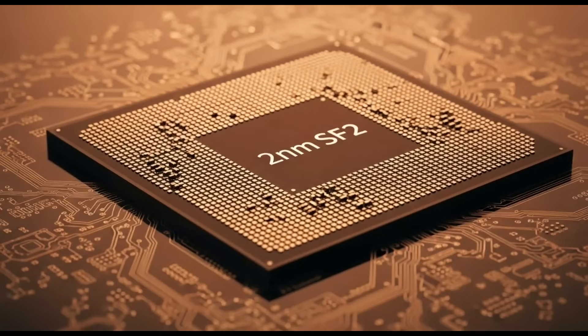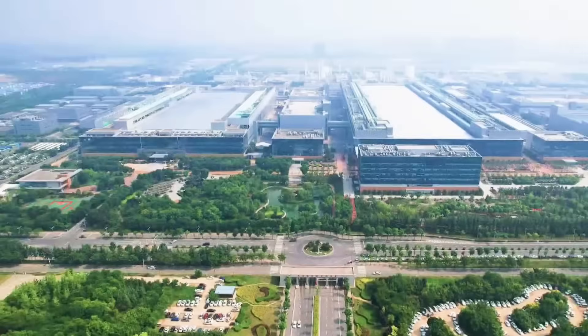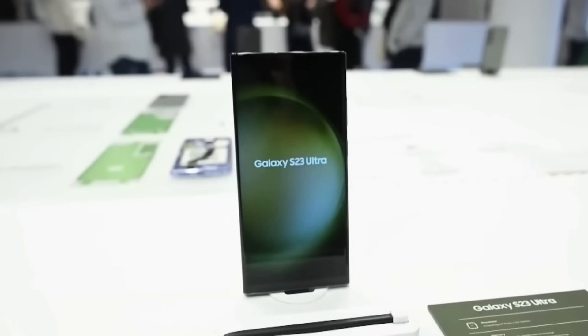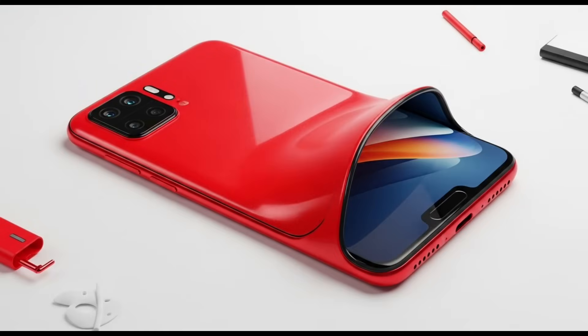But here's where things get interesting. Qualcomm isn't putting all its eggs in one basket. Behind the scenes, it's testing an alternative version of its most powerful chip, the Snapdragon 8 Elite 2, built not by TSMC, but by Samsung, using a brand new 2nm process called SF2.